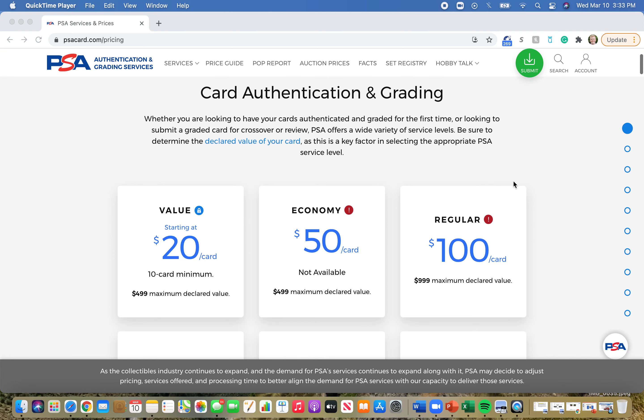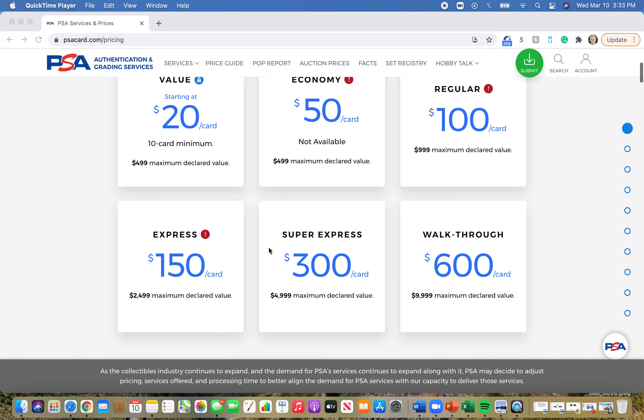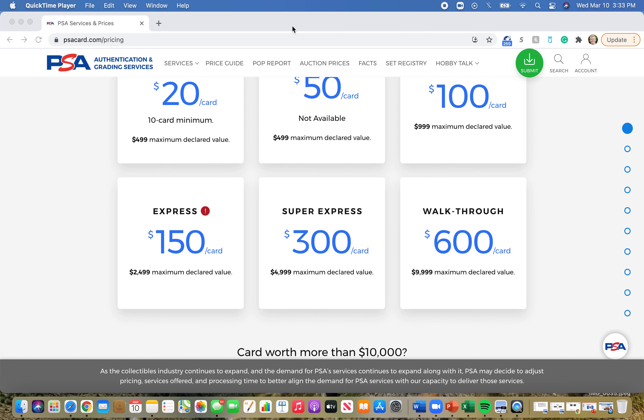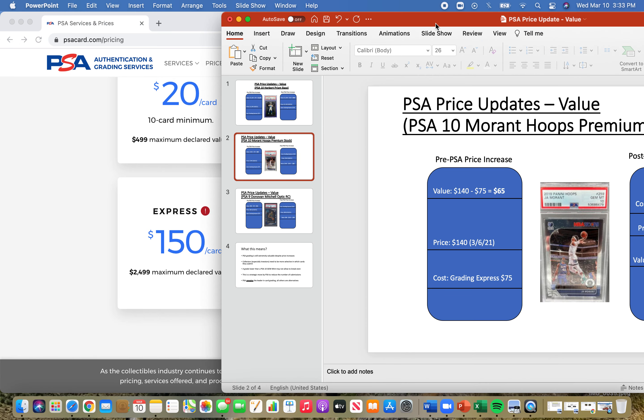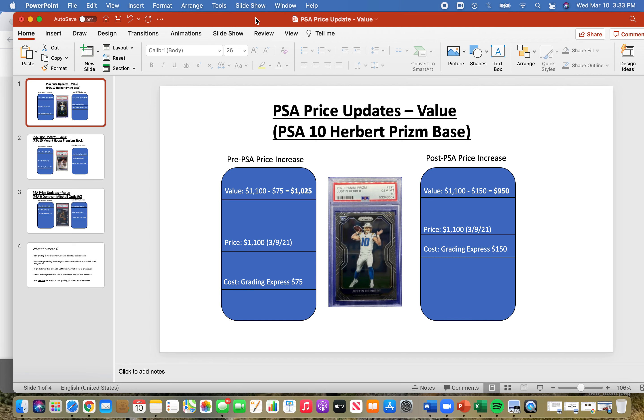As you can see, Economy is $50, Regular is $100, and Express — which I usually use — is $150 per card. Just a month ago, or maybe a couple weeks ago, it was $75 a card. So I figured I would make a video on the relationship between value, price, and cost at these new grading prices from PSA.